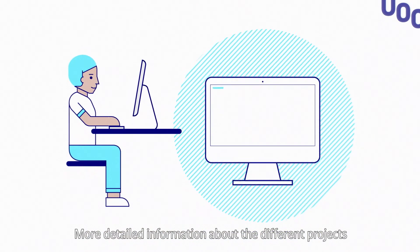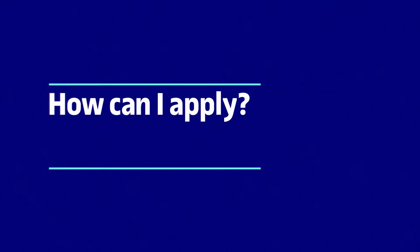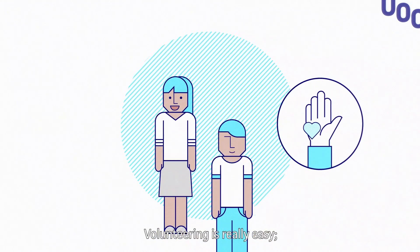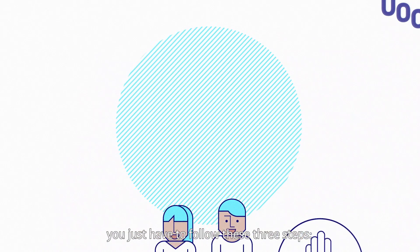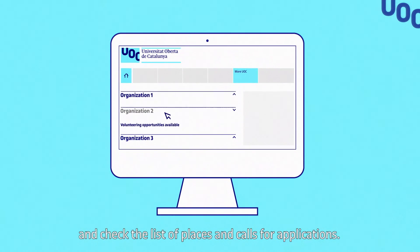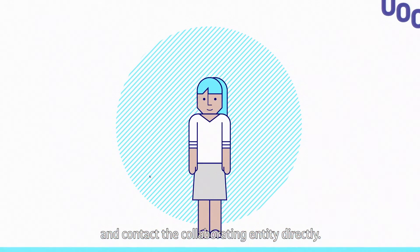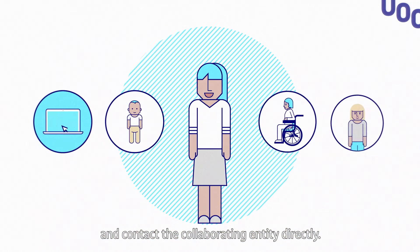More detailed information about the different projects is available at UOC Volunteering. How do I apply? Becoming a volunteer is easy. You just have to follow these three steps: go to UOC Volunteering and check the list of places and calls for applications, then choose the programme that best fits and contact the collaborating entity directly.